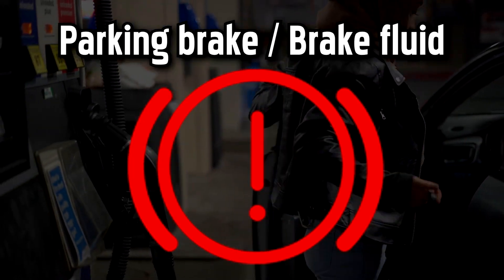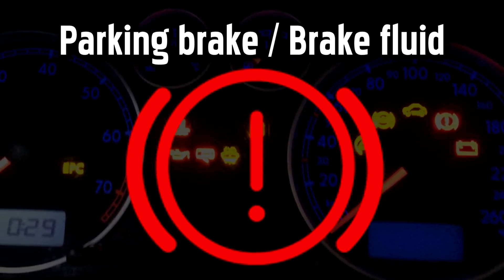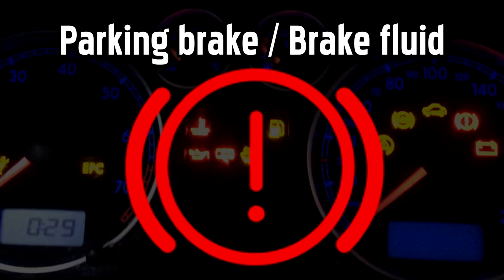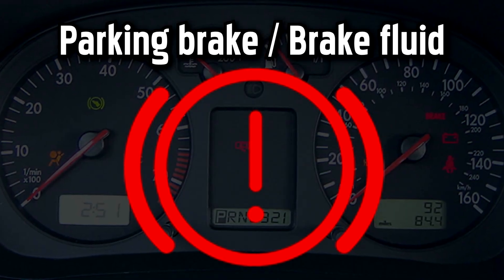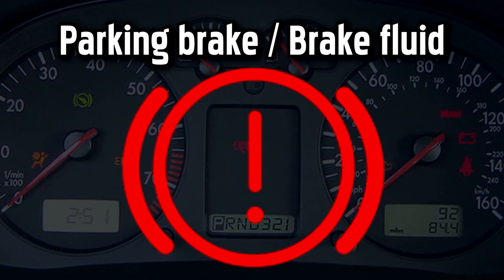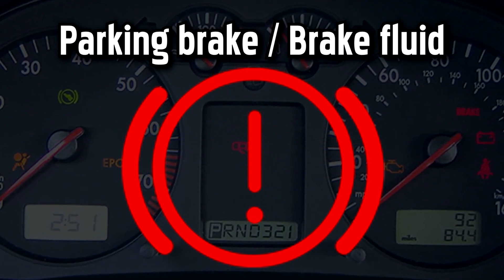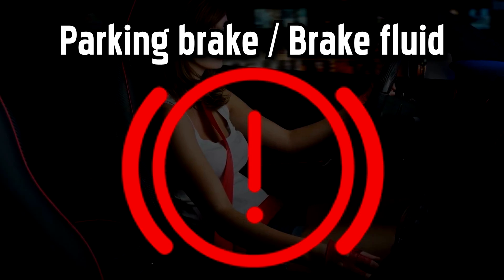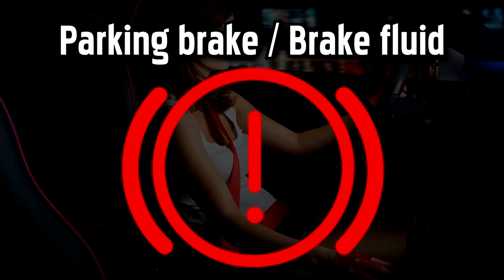If this red light remains on after you fully release the parking brake, or comes on when you're driving, it may indicate that the brake fluid level is low. Unless you know how to check your brake fluid levels yourself, this will be one for the professionals. If the ABS warning light is also illuminated, this signals that the braking system has malfunctioned and your brakes may not work properly. In this case, the electronic brake force distribution warning light may also be illuminated.